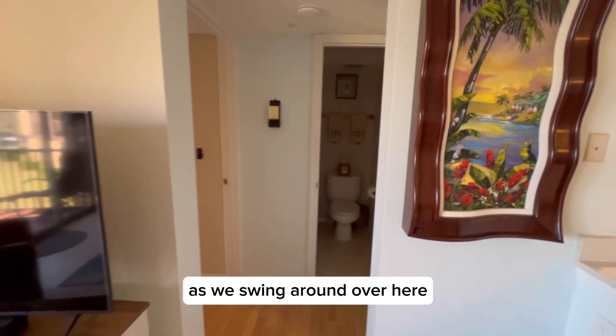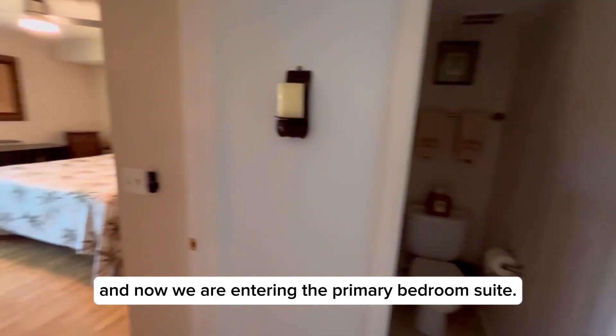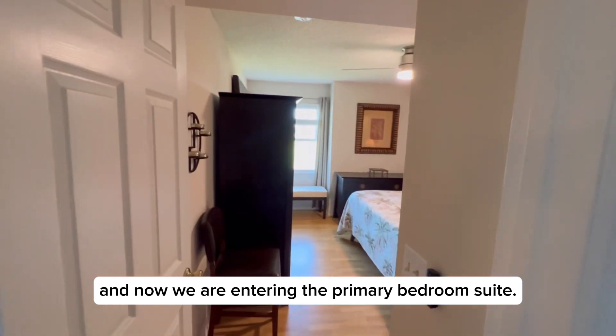As we swing around over here, you have your half bath, and now we are entering the primary bedroom suite.